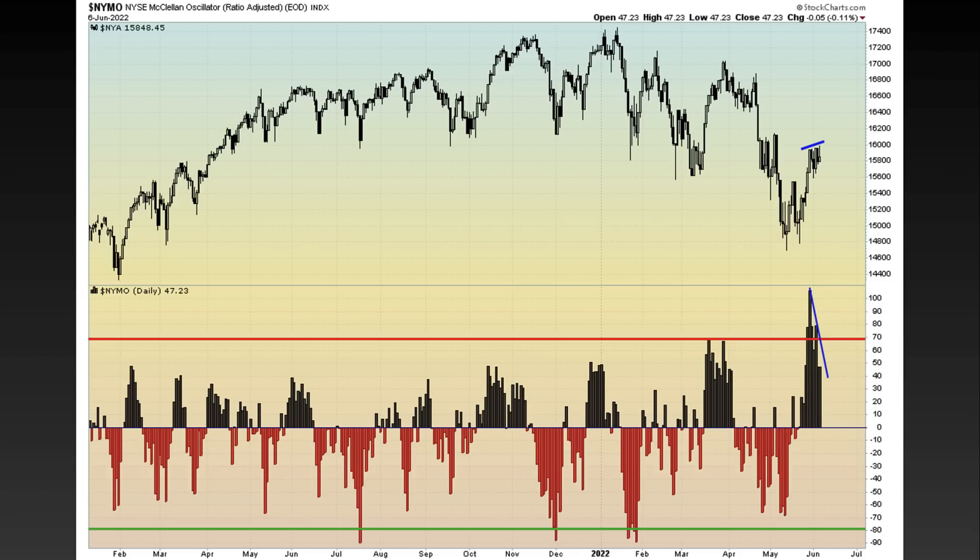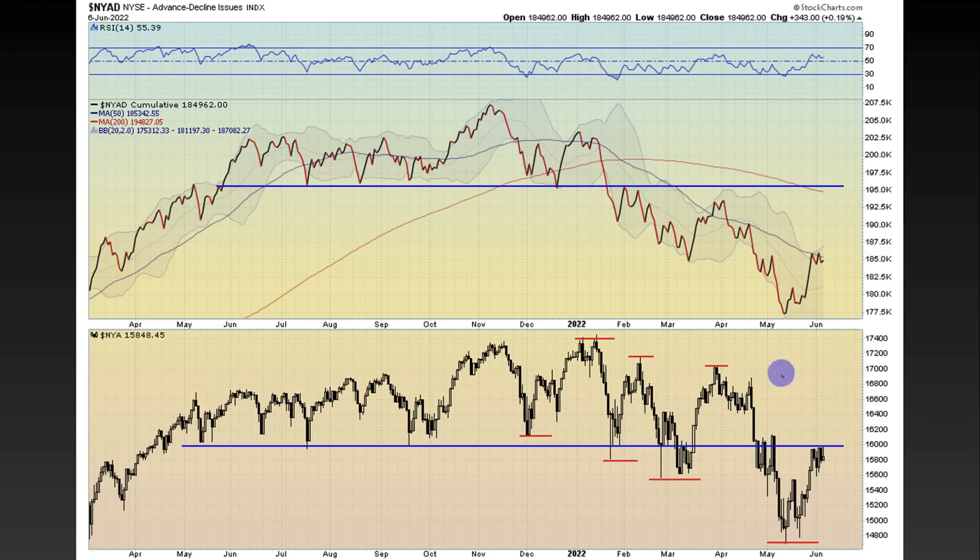We also have the ratio-adjusted NYSE McClellan oscillator showing that same negative divergence. And then we have the advance-decline line — this is just still trending lower, mapping out really the same thing the New York Stock Exchange is doing. I also want to call out the NYA — the New York Stock Exchange — it is back-testing a prior area of support. Once support is broken, it can become a level of resistance, which it is holding as resistance at this time. But price action is kind of just butting its head up against here, so if we start breaking up, that could open the doors to some further upside.